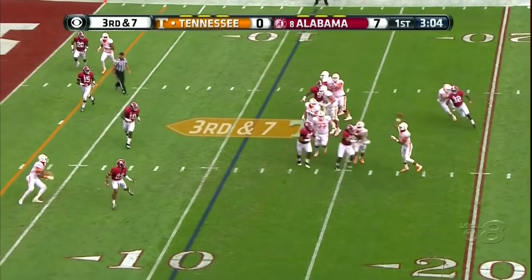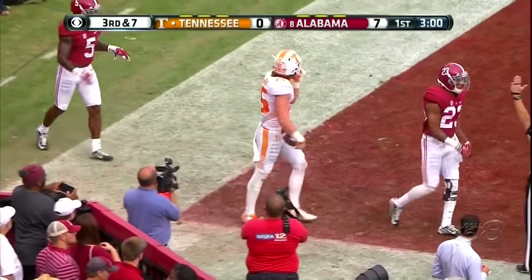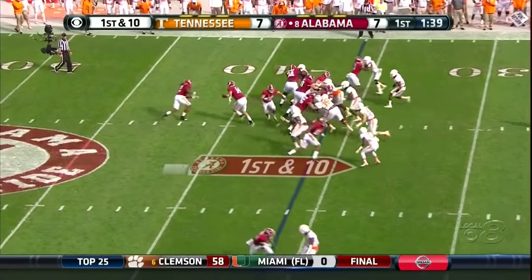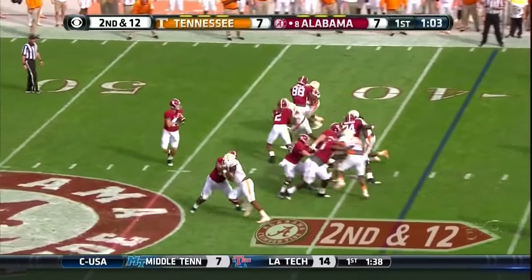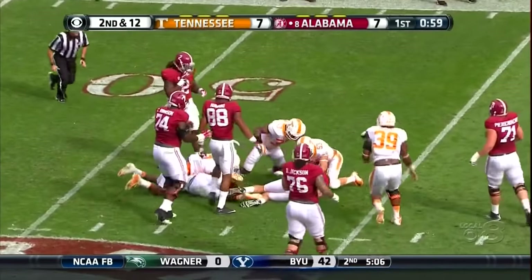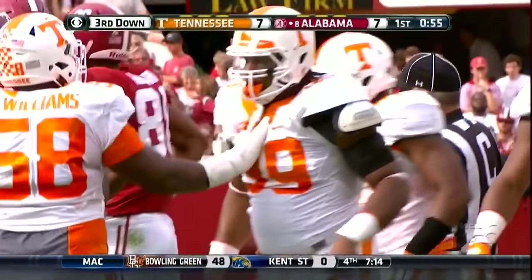Dobbs coming to his left — touchdown Josh Smith. Handoff — nothing here, another negative play. From the side, Coker — Jalen Reeves-Mabin was the first man there, number 21.